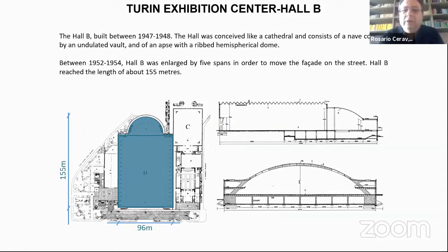Hall B was built between 1947 and 1948 and was conceived like a cathedral, with a nave covered by an undulated vault and an apse with a ribbed hemispherical dome. It was later enlarged by five spans to move the façade to the street — an aspect we are studying from the historical point of view. The final dimensions are 100 by 150 meters.